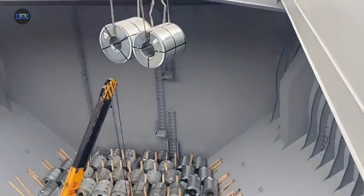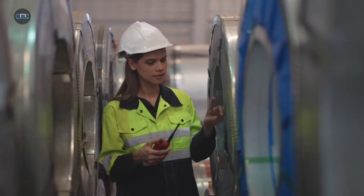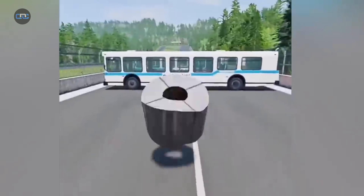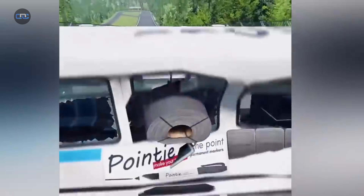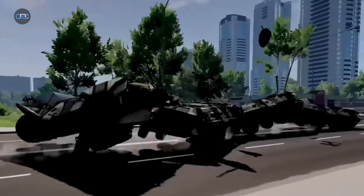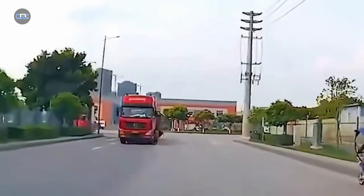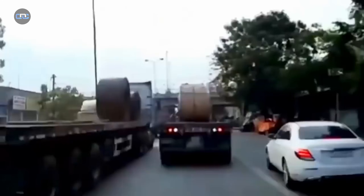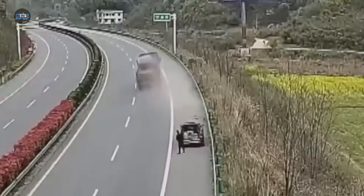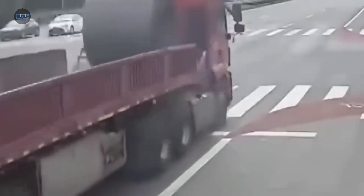The next time you see a truck hauling one of these enormous loads, you won't just be looking at a truck. You'll be seeing a lesson in physics, a logistical challenge, and a testament to human engineering. And now you know the full story, from the open road to the warehouse. Which part of this story surprised you the most — the danger, the physics, or the hidden engineering behind every steel coil? Share your thoughts in the comments, and don't forget to subscribe for more stories where science and engineering meet the real world.